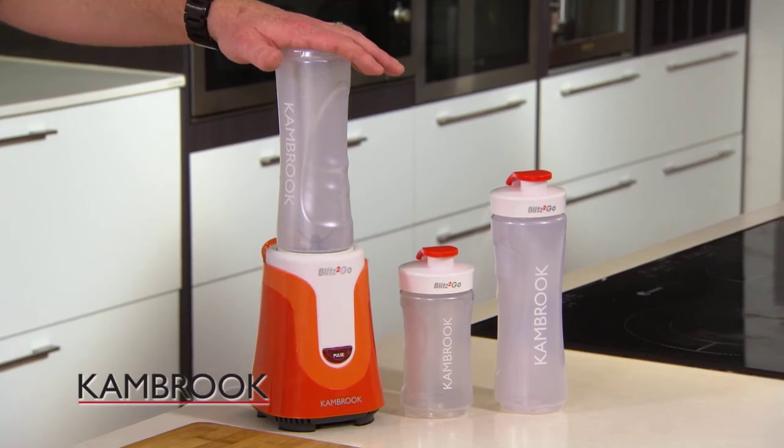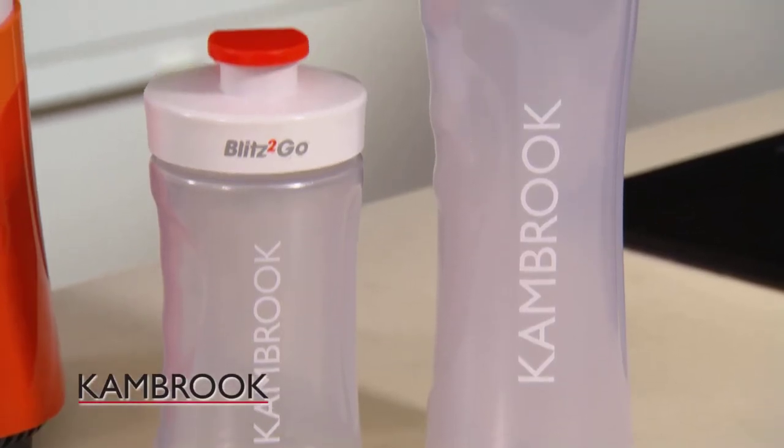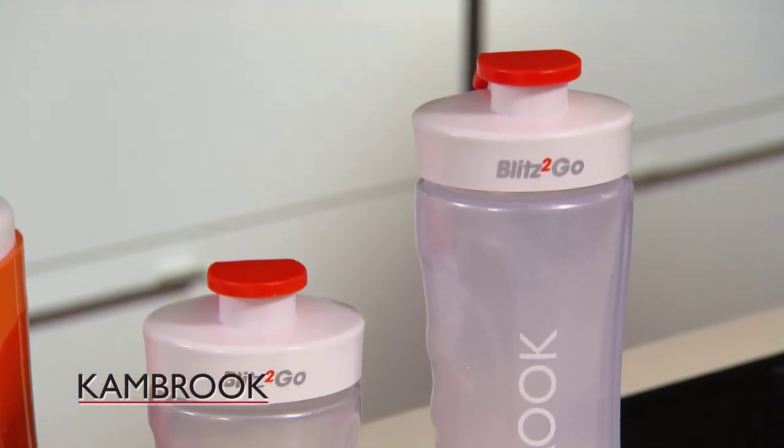Ready for us to go — you get two 600 ml bottles and one 300 ml bottle, all BPA-free. We keep this on tap in the fridge, ready to go at any minute.